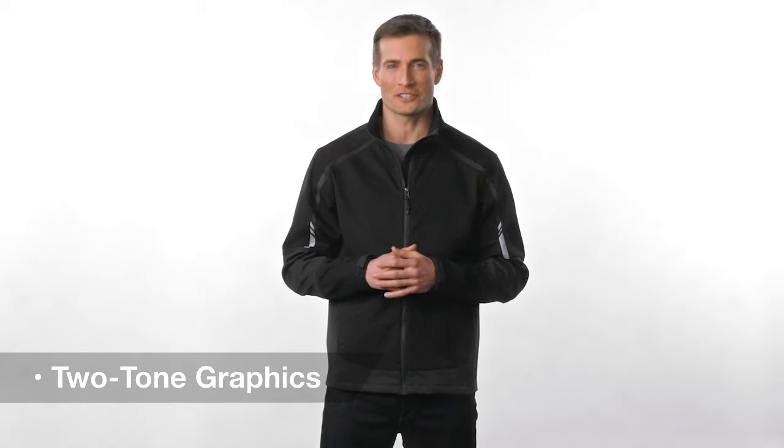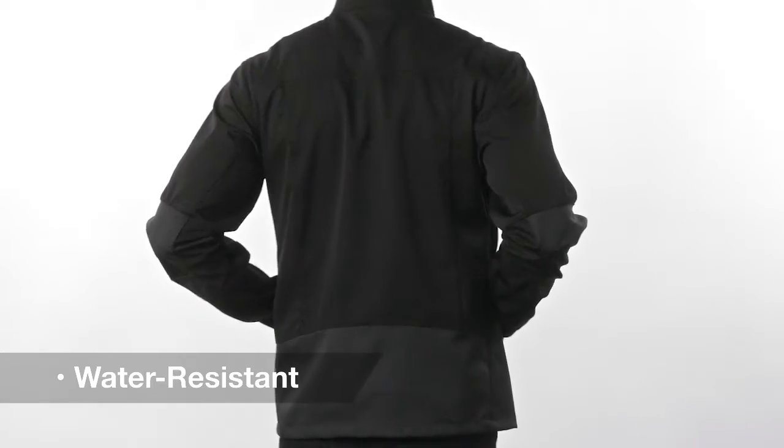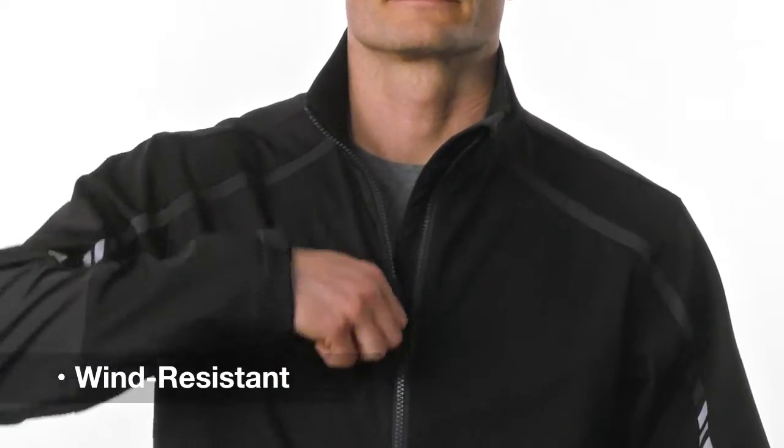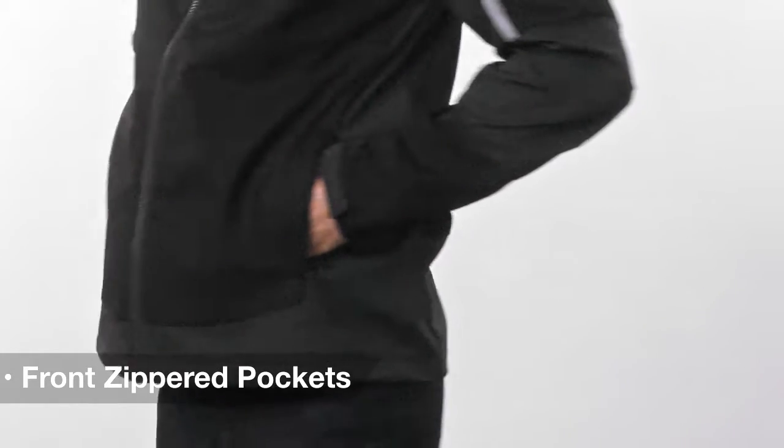Classic softshell design merges with modern two-tone graphics in an eye-catching style that battles the elements. Water and wind resistant, this poly spandex blend delivers function with a zip-up cadet collar and front zippered pockets. While stylish enough to pair with your favorite jeans, it also helps you get through the wind and rain.